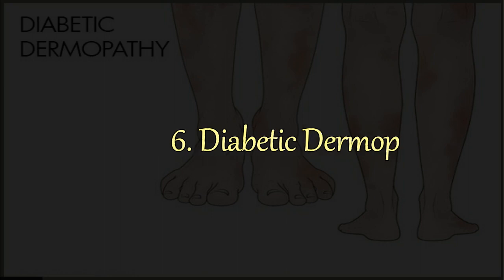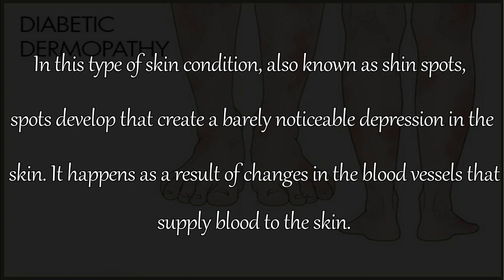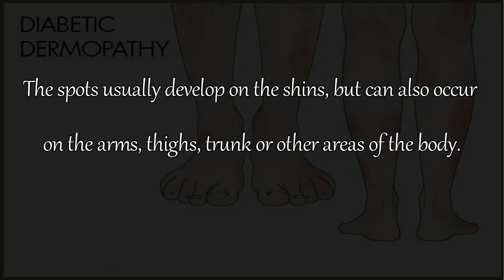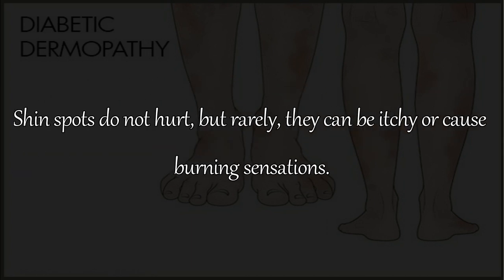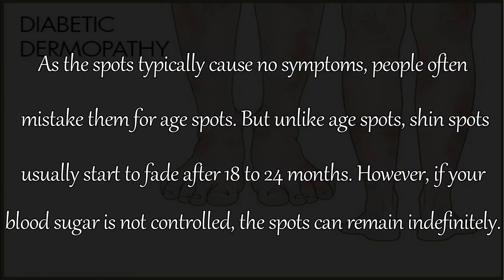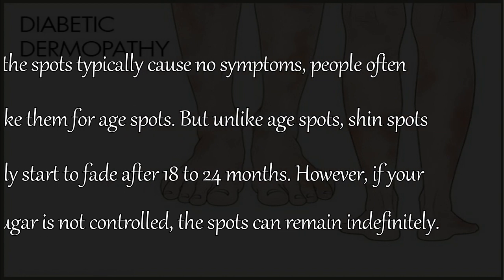6. Diabetic Dermopathy. Also known as shin spots, this condition causes spots that create a barely noticeable depression in the skin, as a result of changes in the blood vessels that supply blood to the skin. The spots usually develop on the shins, but can also occur on the arms, thighs, trunk, or other areas. Shin spots do not hurt, but rarely they can be itchy or cause burning sensations. People often mistake them for age spots, but unlike age spots, shin spots usually start to fade after 18 to 24 months. However, if blood sugar is not controlled, the spots can remain indefinitely.